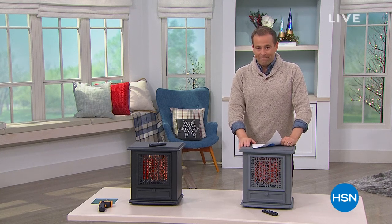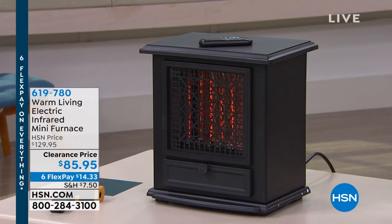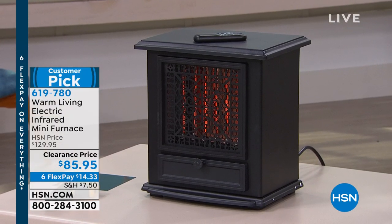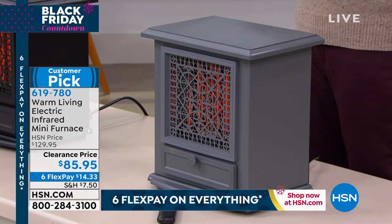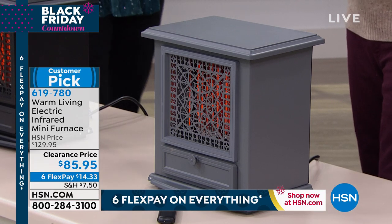Four, three, two, one — right now, first come, first served. I have two choices: gray or black. It's on clearance at $85.95. This is not a normal heater, this is a piece of furniture — it looks better, has a remote control, has the latest infrared technology. We're going to max out the flex pay — six flex pay at $14.35. I have about 400 in gray and about 400 in black. Let me introduce one of our home experts, the lovely Linda Lide.